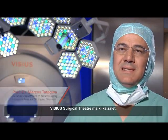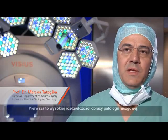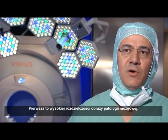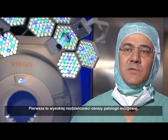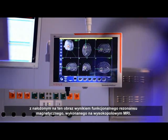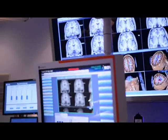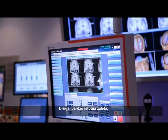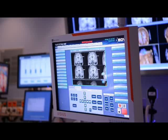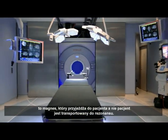The VISIUS Surgical Theatre gives us several advantages. One is the possibility of performing high-resolution imaging of the pathology while also performing functional studies of the brain with a high-field magnet. A second very important advantage is that the magnet moves to the patient, and not the patient to the magnet.